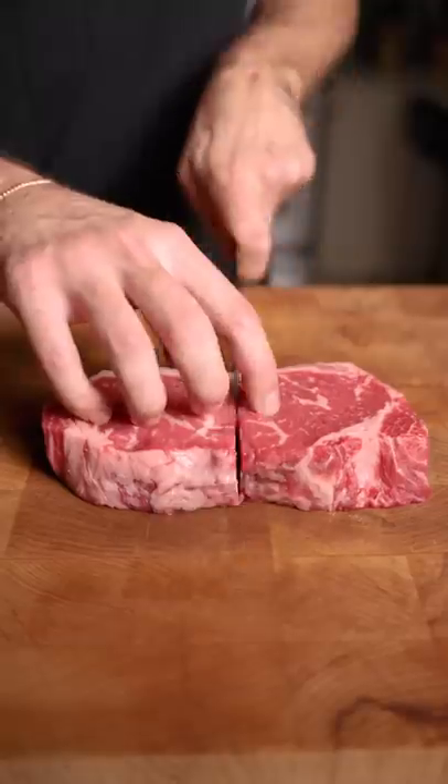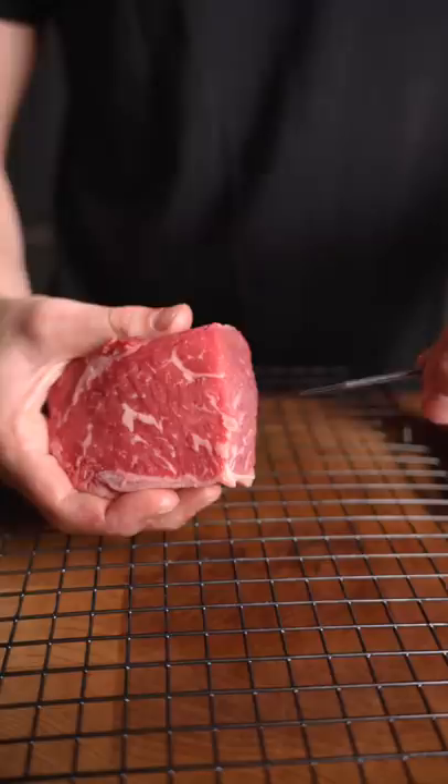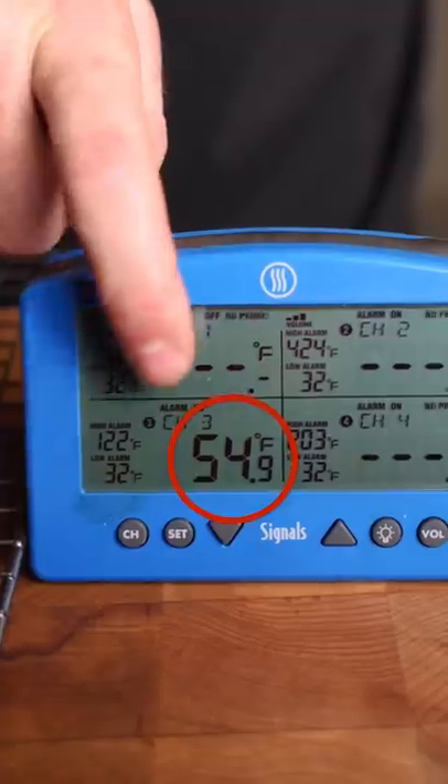Should steaks actually be left at room temp before cooking? One half of the strip is being left in the fridge, the other left at room temp for one hour. After 60 minutes, it's only increased by 15 degrees.